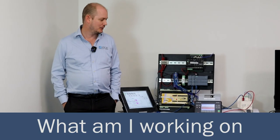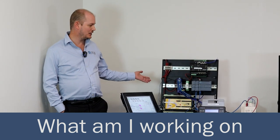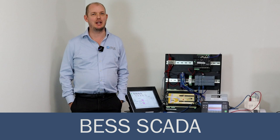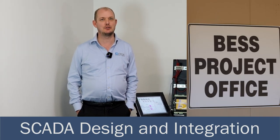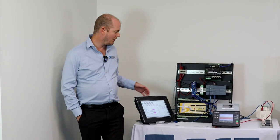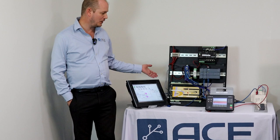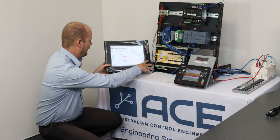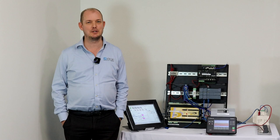My name is Matthew Wood. I work for Australian Control Engineering. Today we have a bench test here for one of our customers installing a battery energy storage system at one of their sites. ACE is tasked to do the SCADA integration work for that battery system. We have various hardware on our test bench which we've done the development, programming and testing for before we demonstrate to the client. This is some of the stuff we do at ACE on a day-to-day basis.